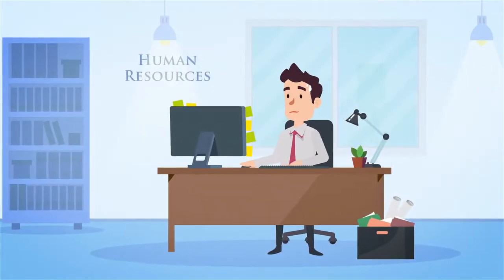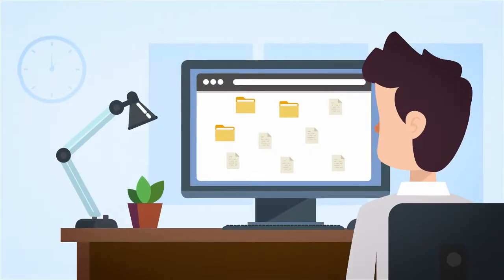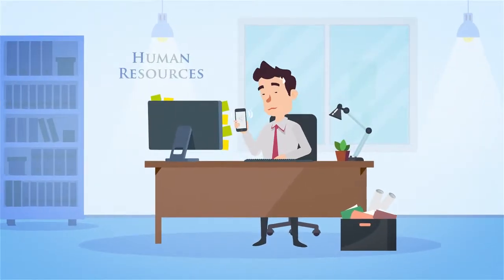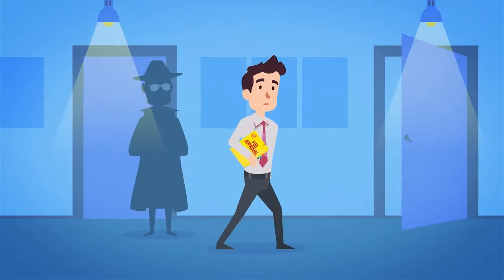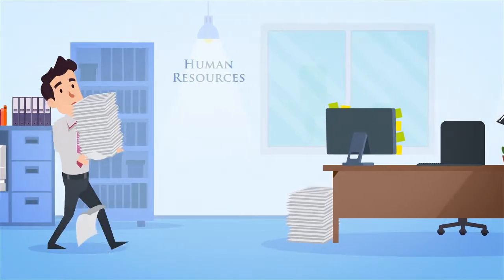Are your employee records scattered all over? Do you have paper copies here, scanned documents there, and PDFs and Word files scattered on your desktop? Is private confidential data truly protected? And more importantly, are you meeting regulatory compliance standards? This disorganization creates big problems in HR.